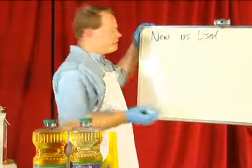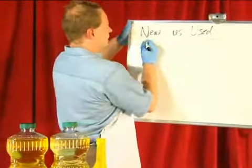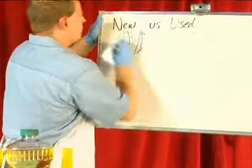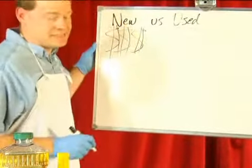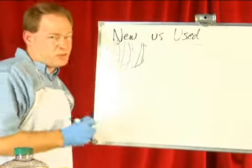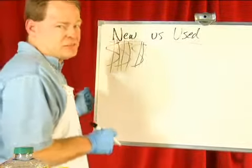First of all, new oil. If I was to walk into Walmart and buy new oil, such as canola or corn oil, there's one problem — it's really, really expensive. In fact, for a gallon of canola oil, we're running almost $4.25 a gallon. I don't know about you, but that's a little bit more than diesel fuel right now.